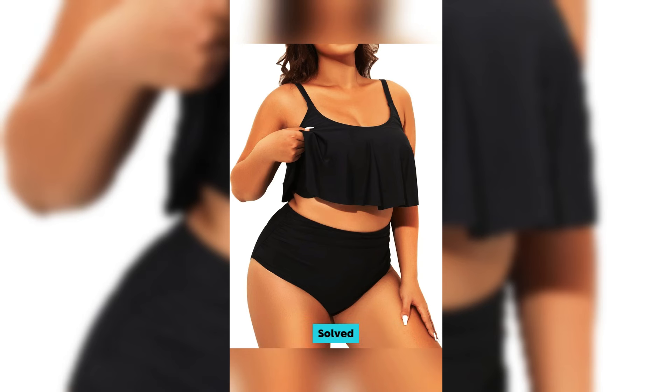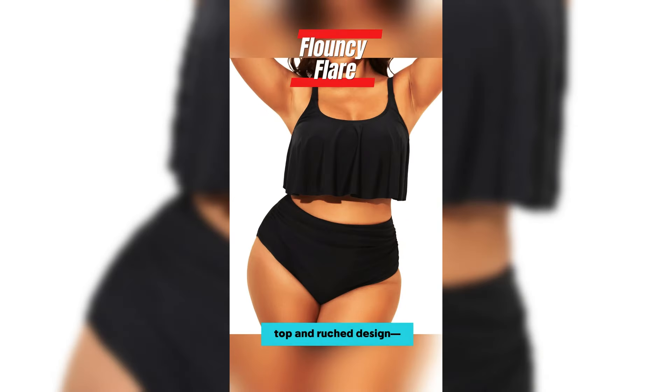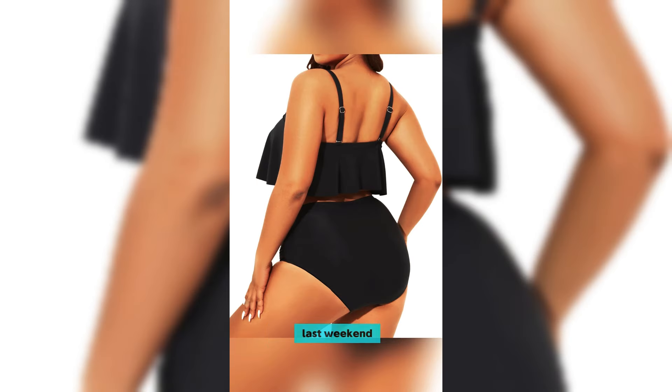Curvy girl problems? Solved. First off, the flounce top and ruched design — total game changer for hiding that belly pooch. I felt like a mermaid at the beach last weekend.